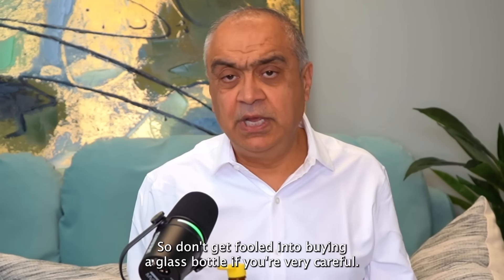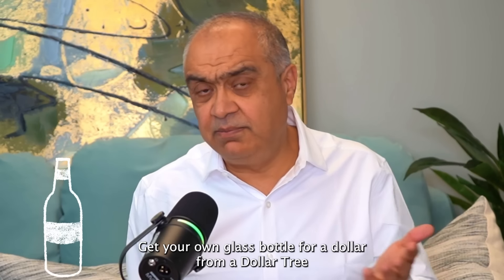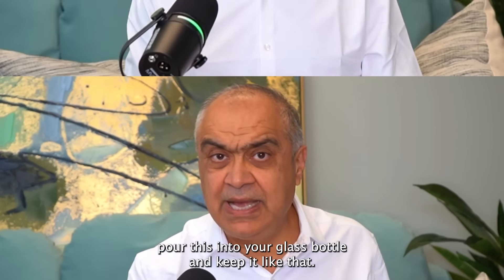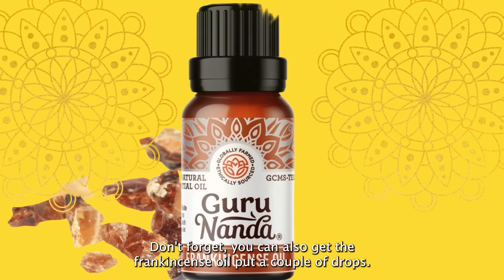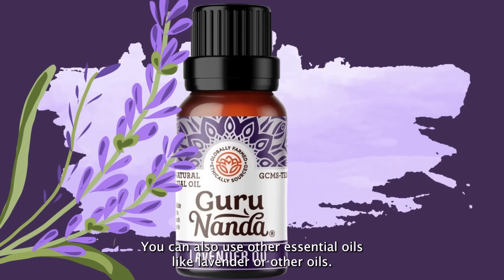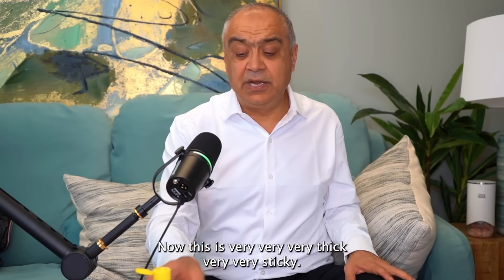As long as you're storing it in shade and not putting it in direct sun, you're fine. If you really want a glass bottle, get one from the Dollar Tree for a dollar and pour it in yourself. Don't forget — you can also add frankincense oil, a couple of drops, or other essential oils like lavender.